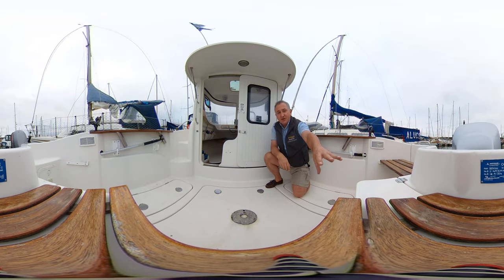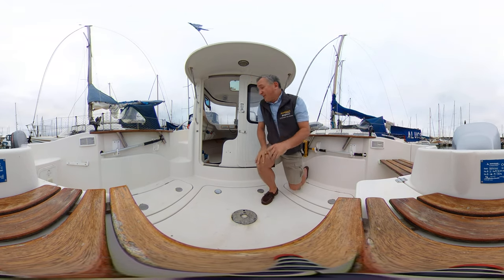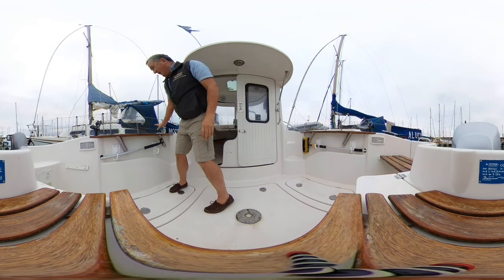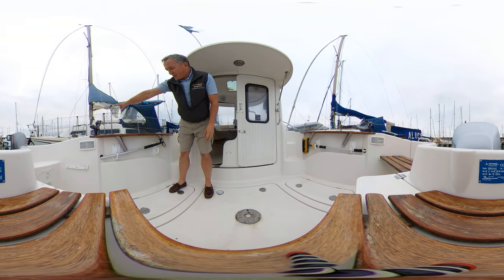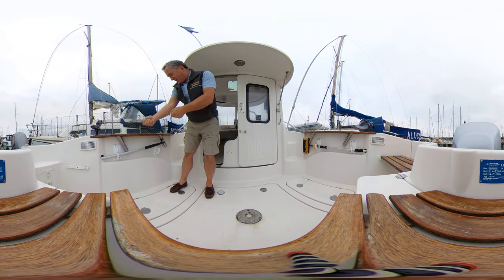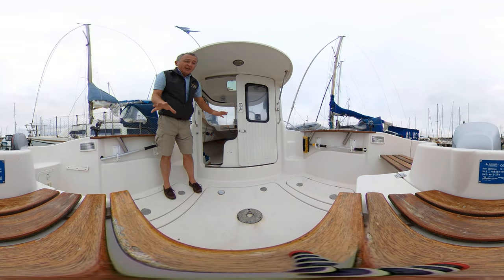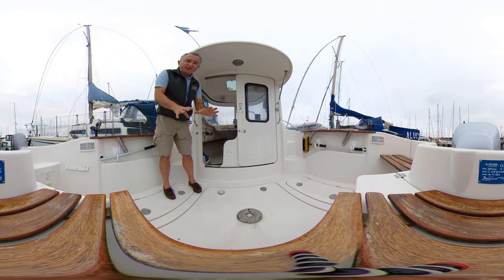The camera is also sitting on top of my bait well, which has a pump to pump the water in — so all taken care of for you. Coming around to the port side, more rod holders and another one there as well, and also storage for a boat hook.